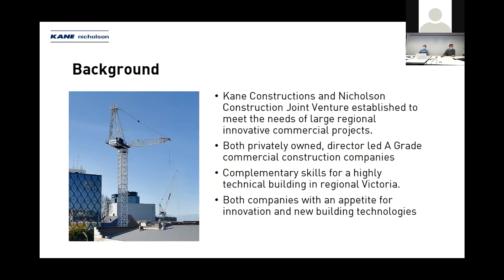Kay Nicholson's is a joint venture established to meet the needs of large regional innovative commercial projects. We teamed up because we're both very passionate about regional Victoria, and we have really strong technical skills to deliver a project as complex as Ballarat GovHub. Our skills really complemented each other especially on this project.